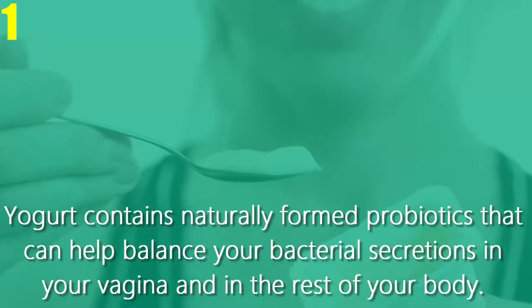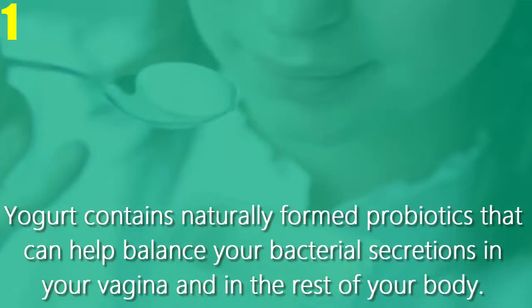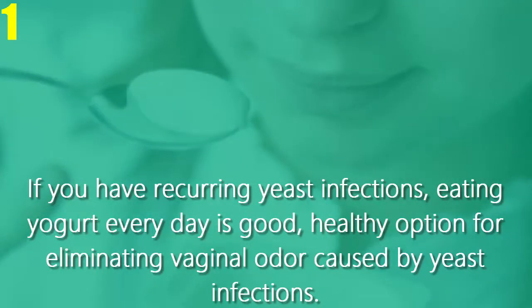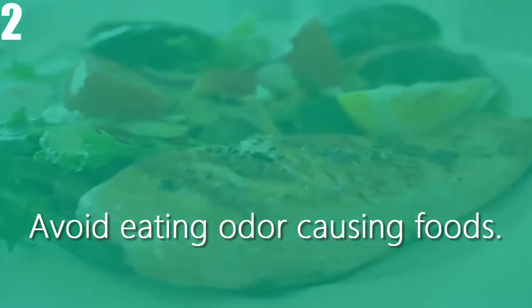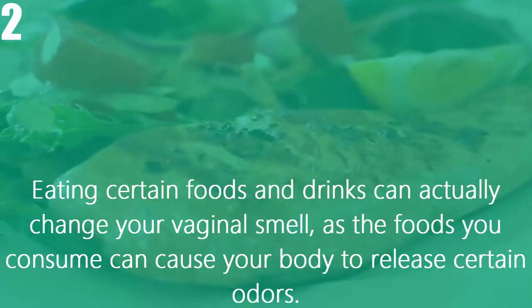Method two: using diet and natural remedies. Number one, eat yogurt to promote the growth of healthy bacteria. Yogurt contains naturally formed probiotics that can help balance your bacterial secretions in your vagina and in the rest of your body. If you have recurring yeast infections, eating yogurt every day is a good, healthy option for eliminating vaginal odor caused by yeast infections.